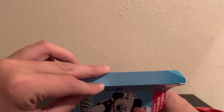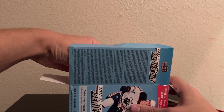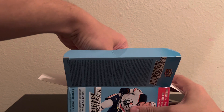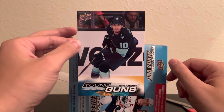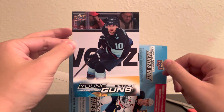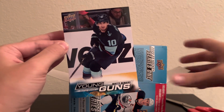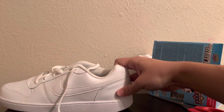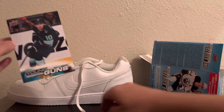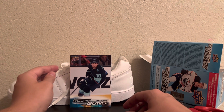Trying not to reveal the jumbo and just trying to figure it out. It's going to be on this part of the box right here, and we're going to reveal it first. Here we go — 3, 2, 1 — Mattie Beneers! Boom! Jumbo Young Gun. There we go. Pays for the blaster box right there. What a beaut. I just realized I don't have anything to stand the cards up on, so I got a new pair of Air Force 1s right here — some white ones I haven't even worn. Mattie Beneers Jumbo Young Guns. It actually looks like it's in pretty good shape too, considering how these usually are. We'll go ahead and leave Mattie right there.